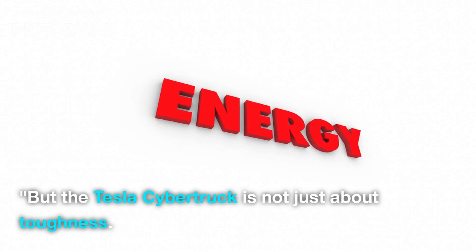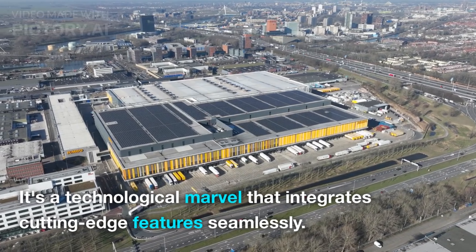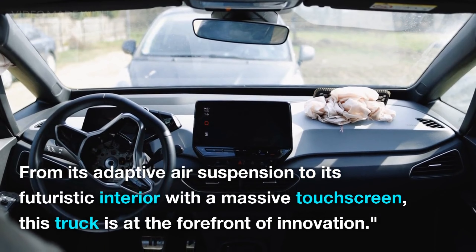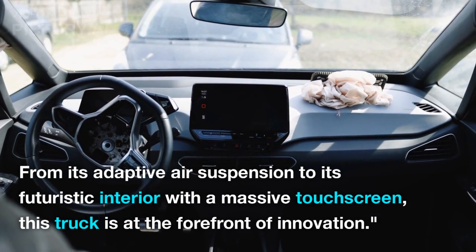But the Tesla Cybertruck is not just about toughness — it's a technological marvel that integrates cutting-edge features seamlessly. From its adaptive air suspension to its futuristic interior with a massive touchscreen, this truck is at the forefront of innovation.